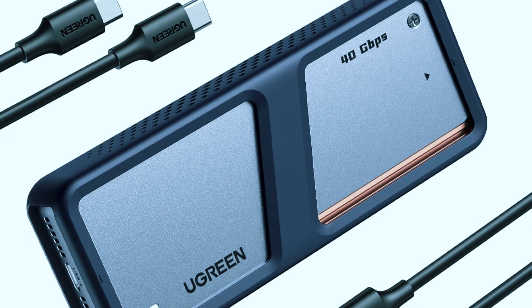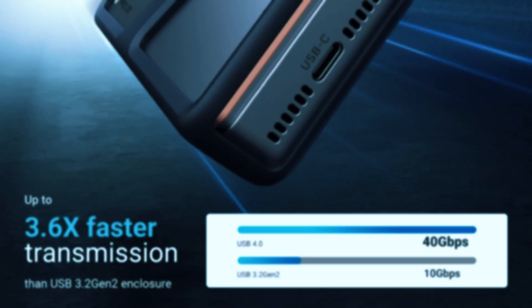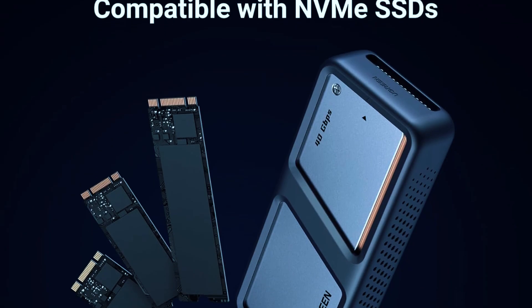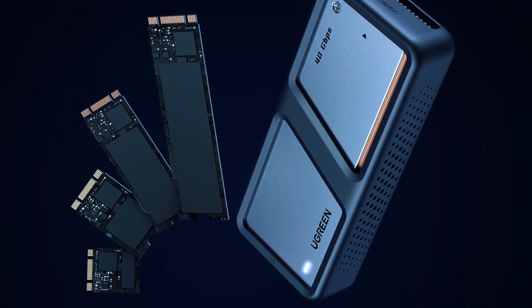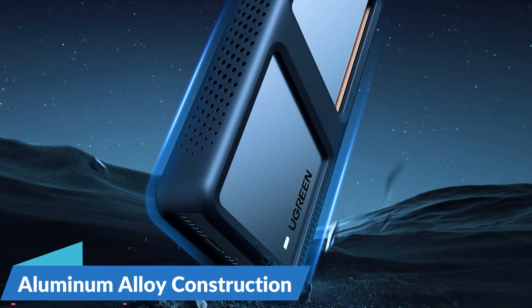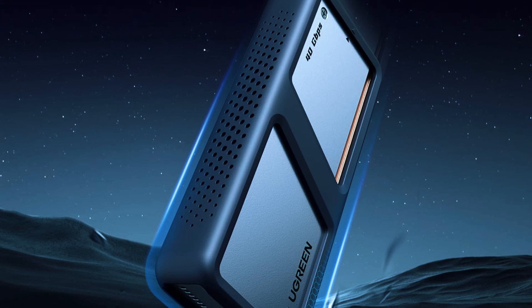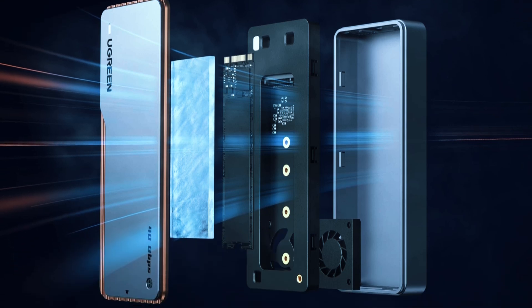Equipped with USB 4 and Thunderbolt 4 support, this enclosure offers true 40Gbps speeds, allowing for ultra-fast data transfers when paired with a compatible SSD and host device. It supports M.2 NVMe SSDs up to 8TB, making it a great solution for users who need large-capacity external storage. The high-quality aluminum alloy construction enhances durability and assists with heat dissipation. Its auto-sleep function also helps conserve power when the device is idle, making it a more energy-efficient option.